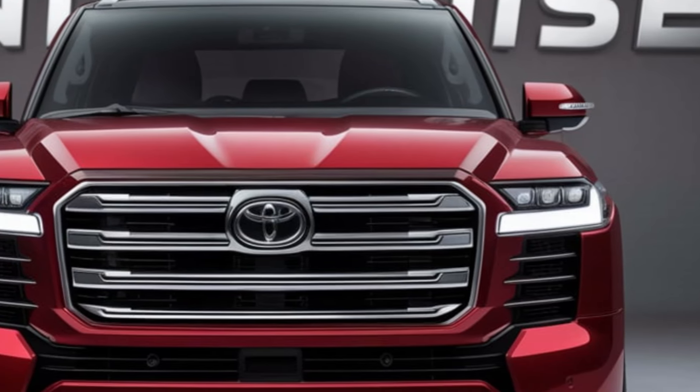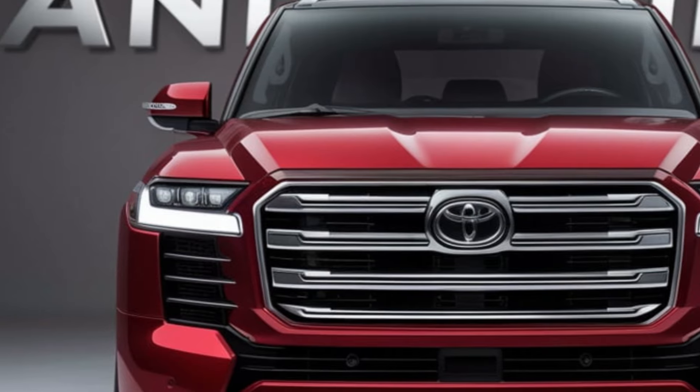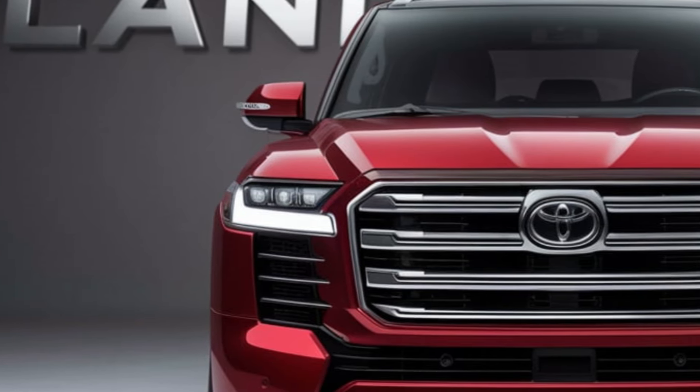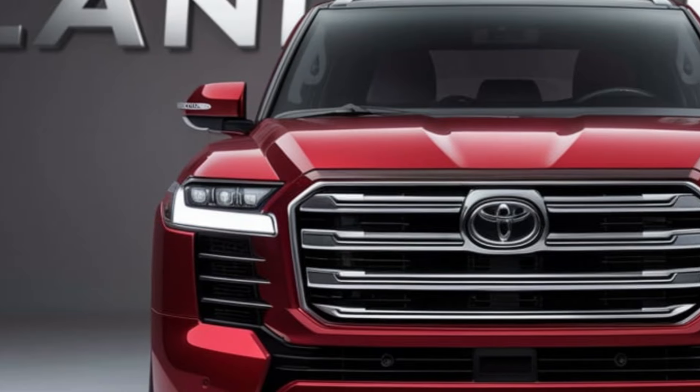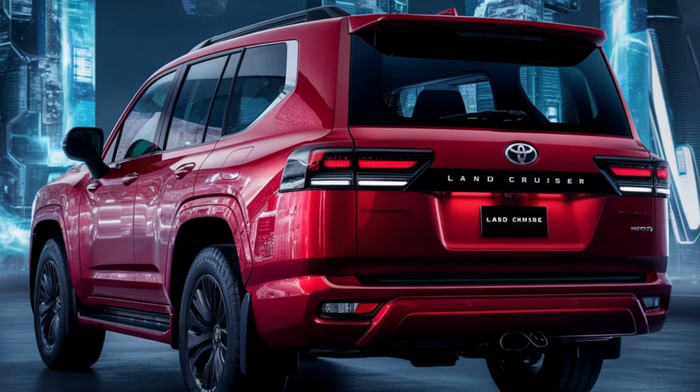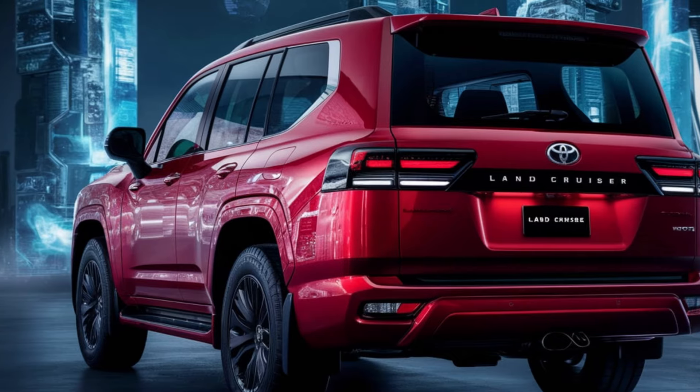The Land Cruiser is in its element when the pavement ends. Its advanced four-wheel drive system, combined with impressive ground clearance and articulation, allows it to conquer obstacles with confidence. Whether you're exploring remote trails or navigating through deep mud, the Land Cruiser delivers unmatched capability.